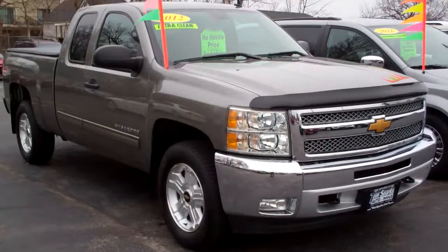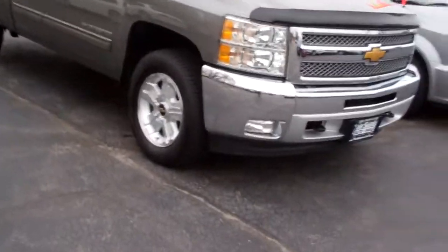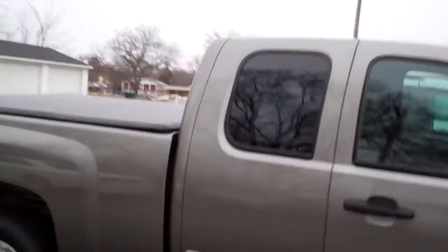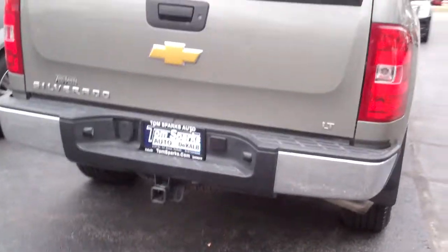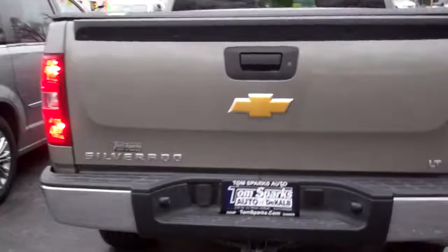Hey, check this one out — 2012 Chevy Silverado, pewter in color, nice alloy wheels, you've got chrome all the way around this, privacy glass, tonneau cover, Z71 package, tow package, you've got the hitch on it, and keyless entry into the trunk.